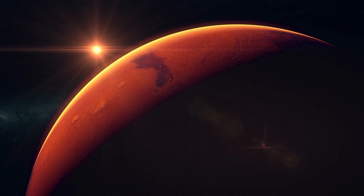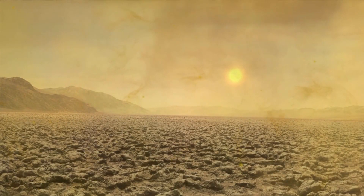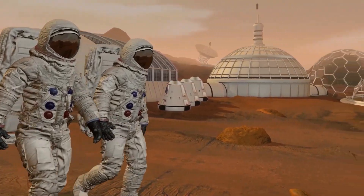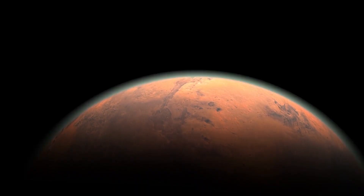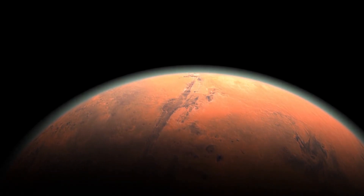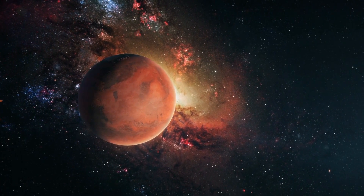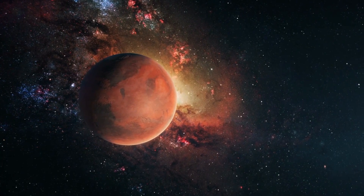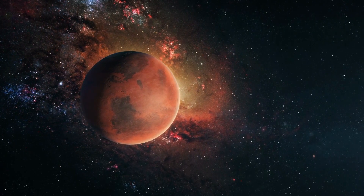Mars is the fourth planet from the sun and is known for its reddish appearance, which is caused by iron oxide (rust) on its surface. It is also the site of many past and ongoing missions by NASA and other space agencies. Mars has a thin atmosphere made up of carbon dioxide and a surface temperature that ranges from about minus 125 degrees Celsius (minus 193 degrees Fahrenheit) at the poles to about 20 degrees Celsius (68 degrees Fahrenheit) near the equator.